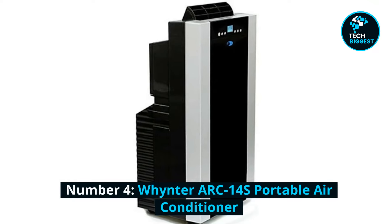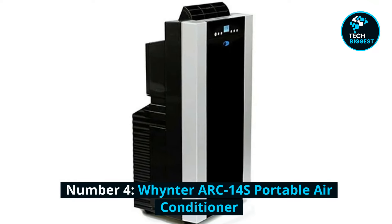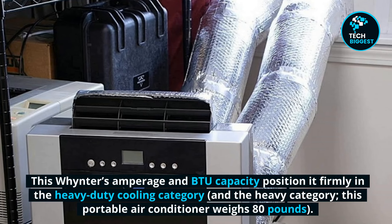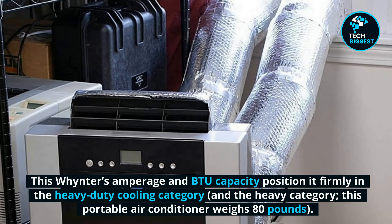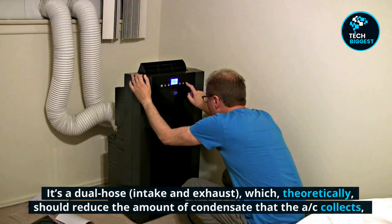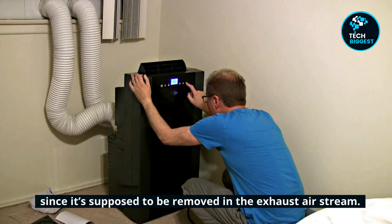Number 4: Winit ARC14S Portable Air Conditioner. This unit's amperage and BTU capacity position it firmly in the heavy-duty cooling category — and the heavy category, as this portable air conditioner weighs 80 pounds. It's a dual hose, intake and exhaust, which theoretically should reduce the amount of condensate that the AC collects, since it's supposed to be removed in the exhaust air stream.